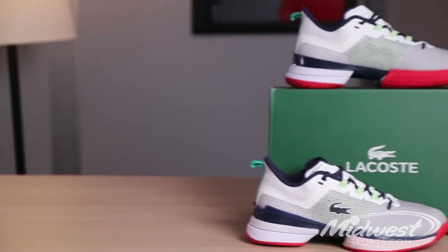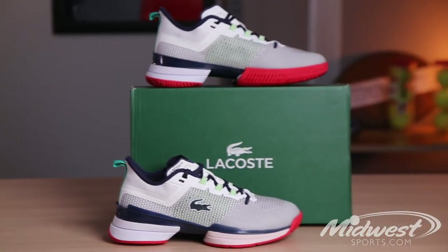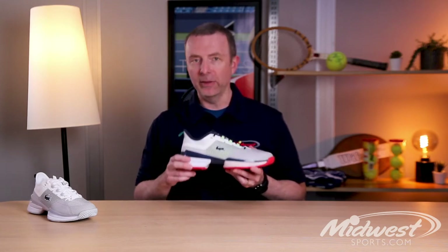Lacoste made performance tennis shoes a few years ago and because they never really got any tour presence, consumer reception was a little bit lukewarm. So this is definitely a shoe that you can take out on the court, play hard in. It doesn't just look good — it performs as well.